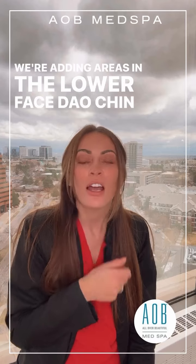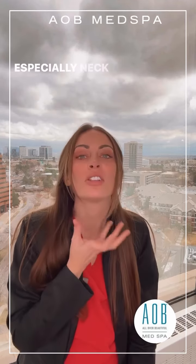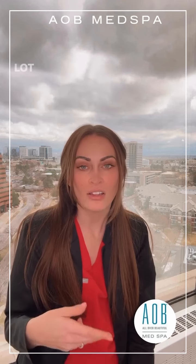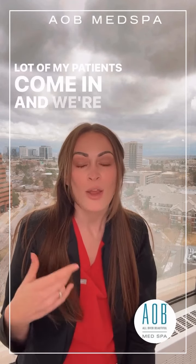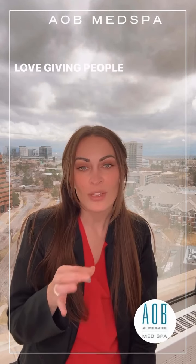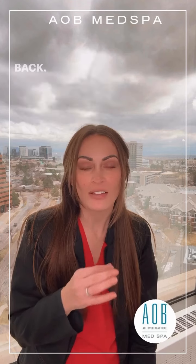If we're adding areas in the lower face — DAO, chin, masseters, especially the neck — those all add more units. So it's very easy for patients to come in and we're doing 80 to 120 units. I love giving people the neck treatment for the first time; they come back and they love it.